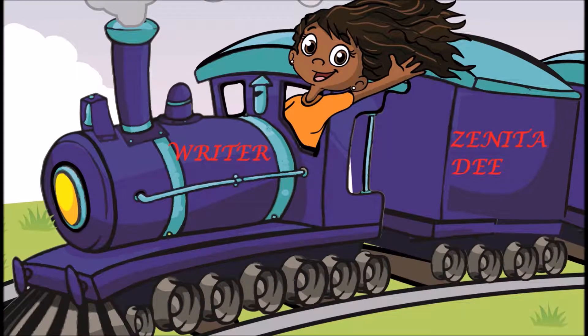Sorry folks, nothing clever to say this time. What's up Chevelous? Here's some advice on show don't tell.